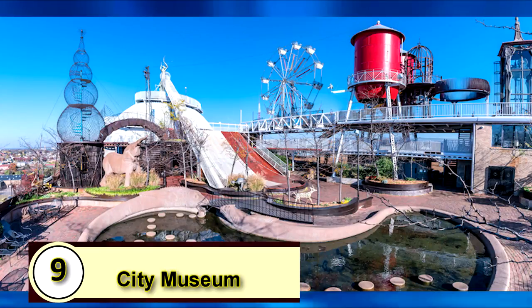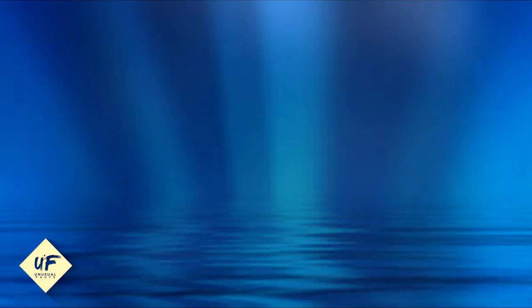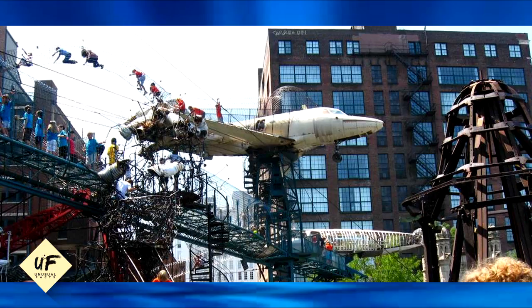9. City Museum. St. Louis' City Museum is essentially one giant playground. Inside, it has a giant treehouse and a 10-story spiral slide that you can use to whoosh into the building's basement. Outside, there's a 30-foot-tall ferris wheel on the roof, multiple airplanes that you can crawl into, a rope swing, and more.